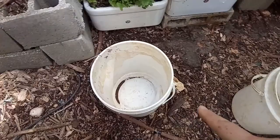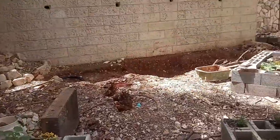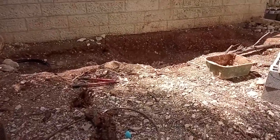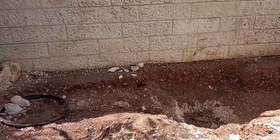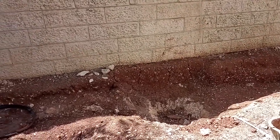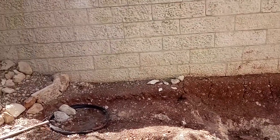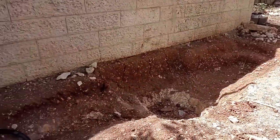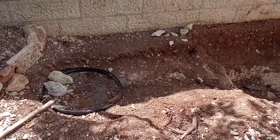I have two buckets here that I'm going to fill with water, because as we get to doing the pond, I'm going to buy plants that go in water. The water from our sinks and our hoses have chlorine in them, and it's not good for the plants. So I'm going to let the water sit for 24 hours before I go buy aquatic plants for our pond.